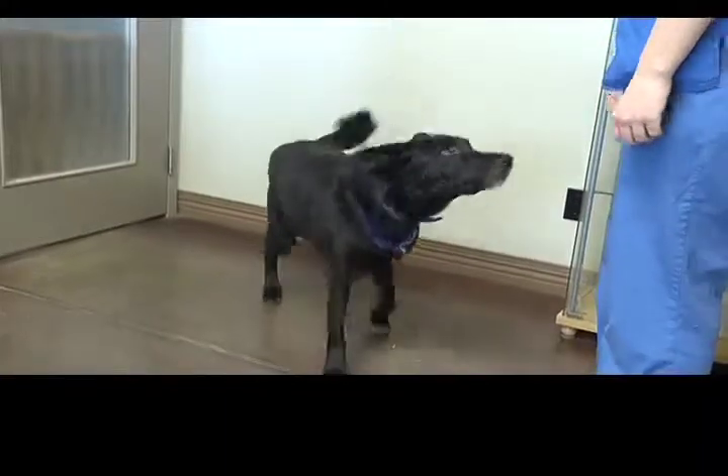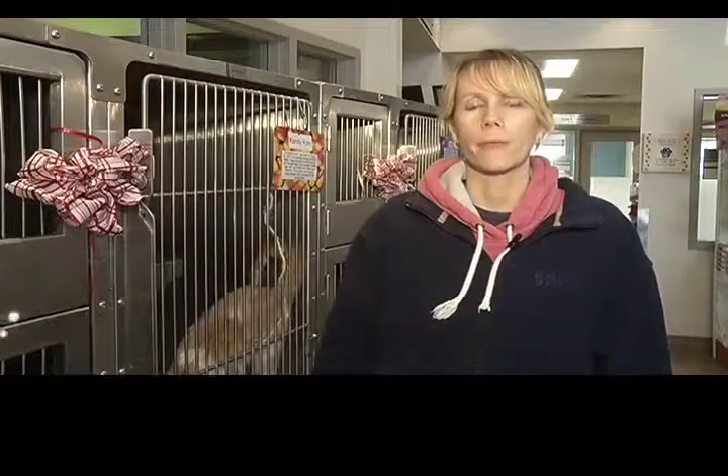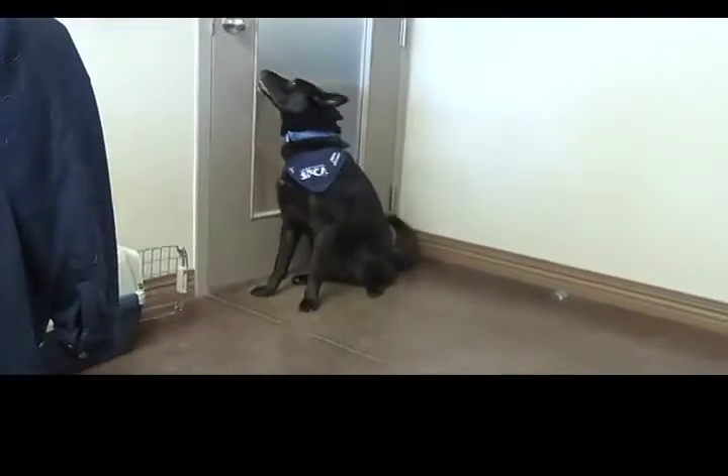Lincoln is a four-year-old Shepherd Lab Cross. He's been with us since about June, so we would most definitely love to see him get to his forever family. We do recommend that he goes to a family that has no small children.